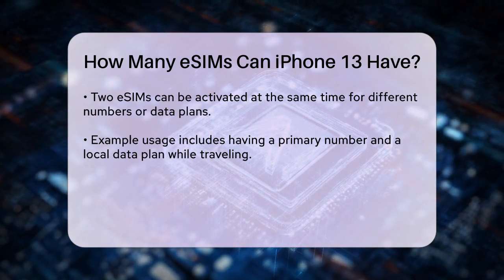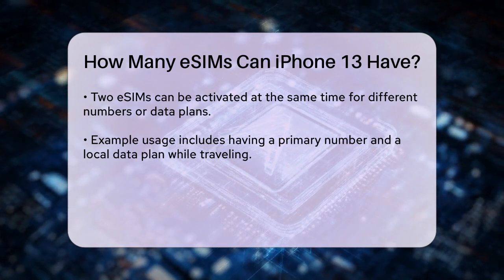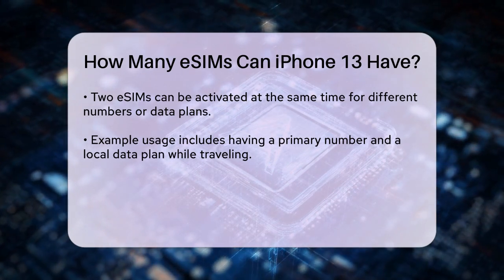To manage these eSIMs, you simply go to your iPhone's settings, select cellular or mobile data, and choose which SIM to use for calls, texts, and data. You can even name your SIM cards to keep them organized.